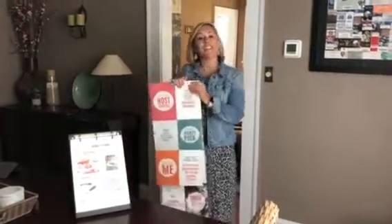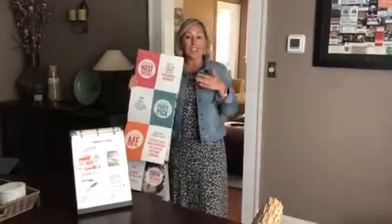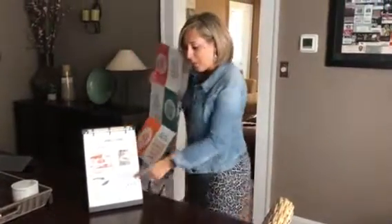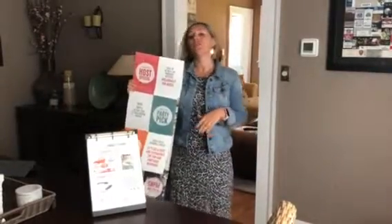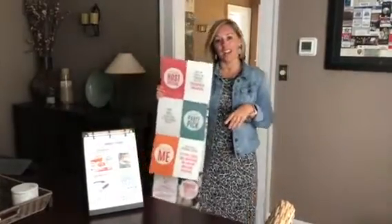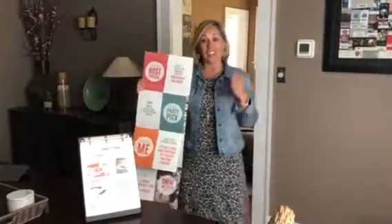So then up next is the host rewards. The host special of the month is actually any items 60% off this month. Next month in August, you're actually going to get 50% more free stuff, plus you can earn one of these items 60% off as well. So if you see one of your items that are on your wish list on that list, you definitely want to get on my calendar for August. September's a brand new catalog so you can actually get even more stuff 60% off, including the new stuff.